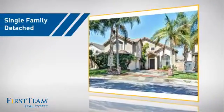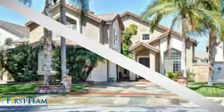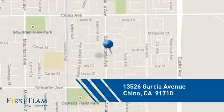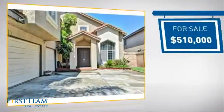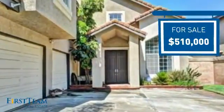This detached home is a great choice for families who want the privacy of their very own lot, and it's located in this area. Currently listed at just over $500,000, it offers an excellent value for the area.